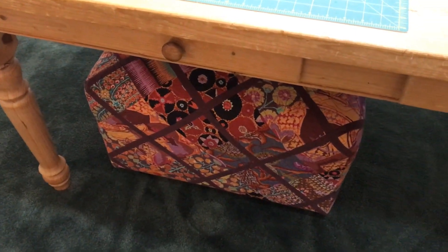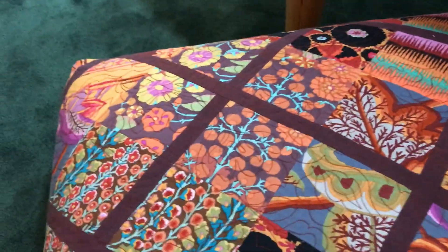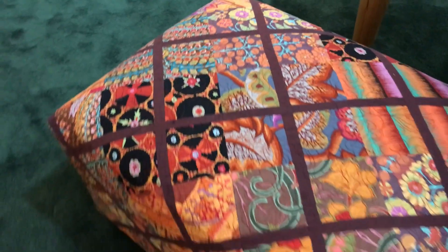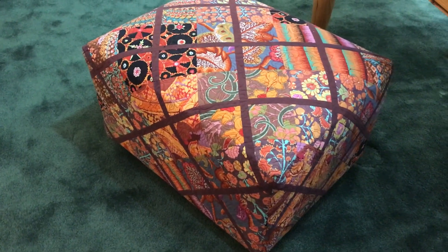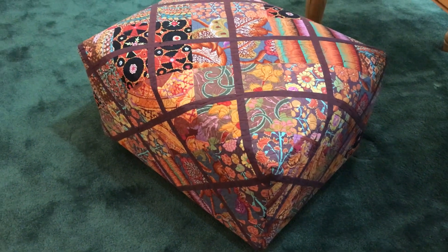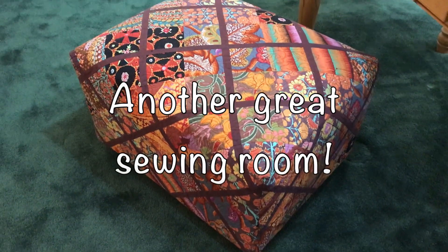One of the more spectacular things in this sewing room is this little ottoman she made. She got an ottoman she already had, and she took a quilt that she had made and reupholstered it with the quilt. Oh, that is such a great idea.